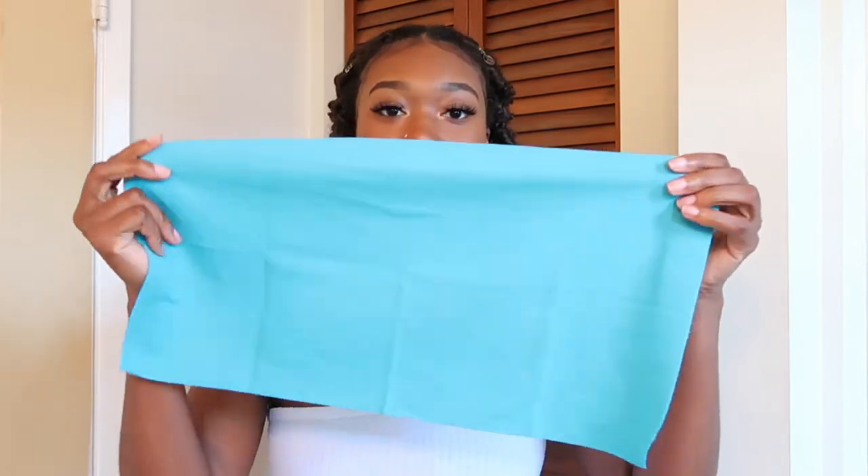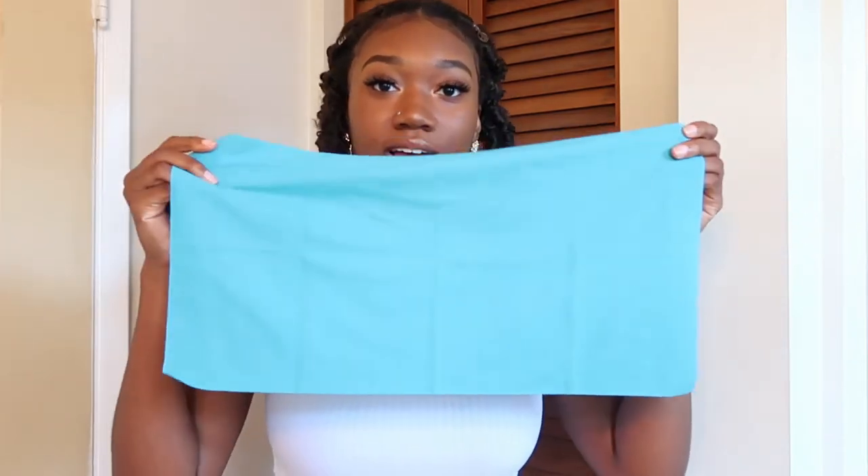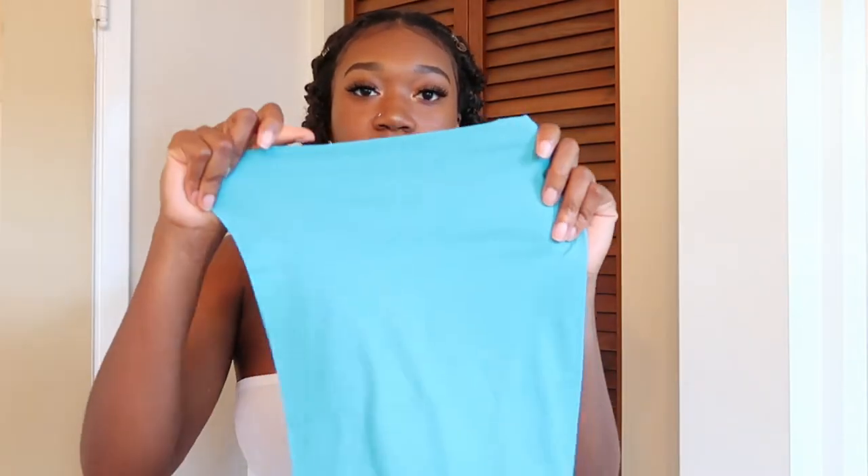They have several different patterns and designs to choose from. I went with the solid colors because I feel like I could use them more often. Oh, these are so cute — your light colors and your dark colors. I like how they're all individually wrapped.